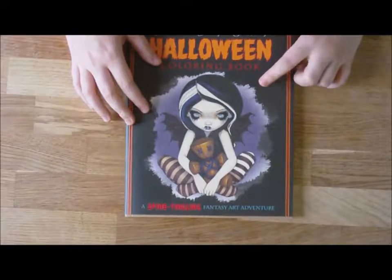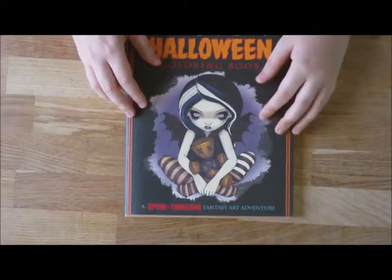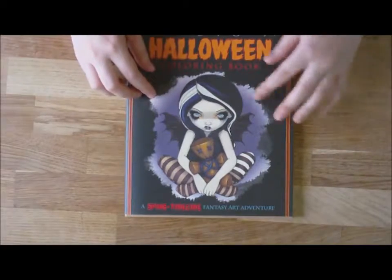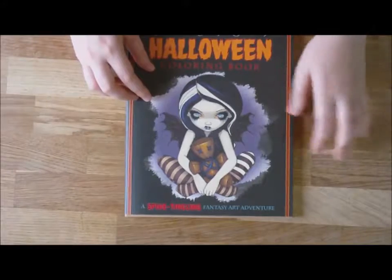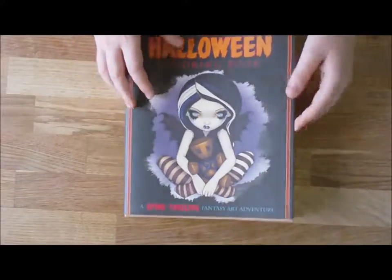All the artwork in this book is taken from her original paintings. There are 55 of her art pieces in this book with 46 pages in total to colour. And the publisher is Blue Angel Publishing.